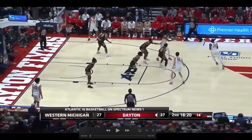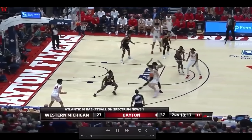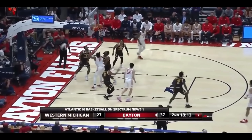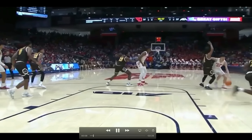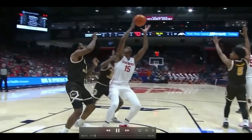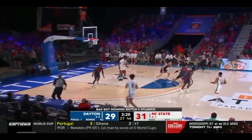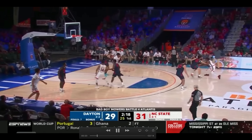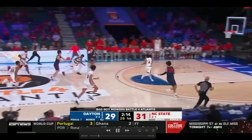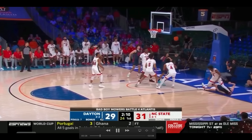Above all, for me, Mike Sharavjamts — Mongolian Mike — is just such a joyous basketball player, and one of the kinds of players that makes me love basketball and want to watch him play. He makes me want to try things like this when I go play pickup. I'm very excited to track him throughout this season as he improves, and I'm certainly rooting for him.